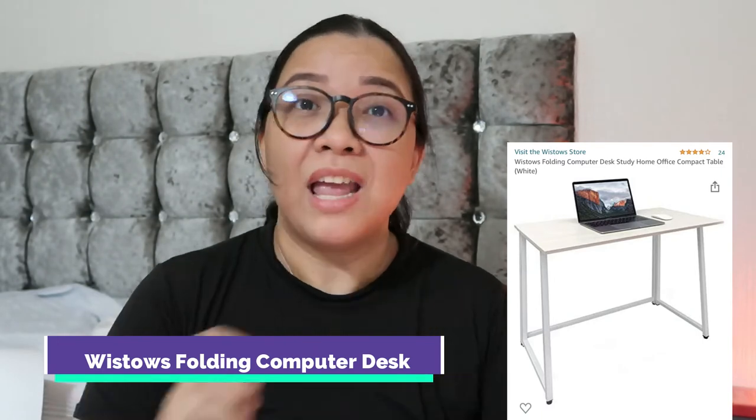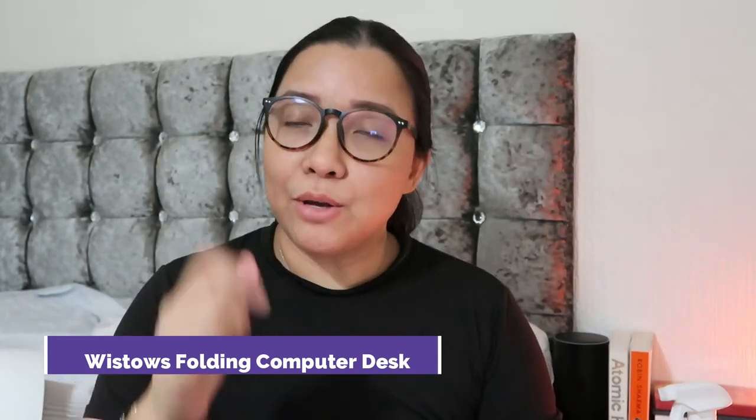The next one is the Wistow folding computer desk — a study home office compact table. It's very foldable and I use it when I cut my fabric. My daughter has one as well. Since we have a small space, it's more convenient to be able to fold the table away.